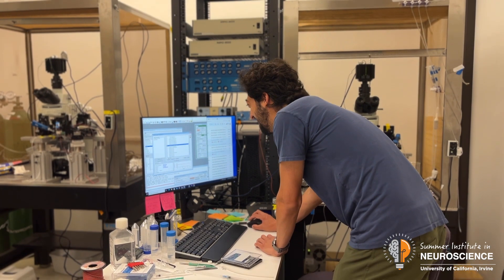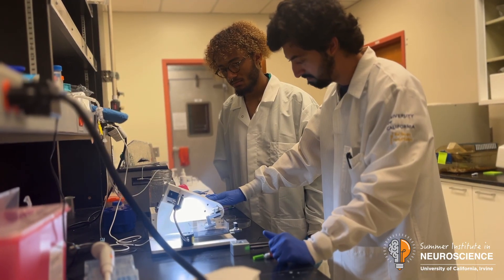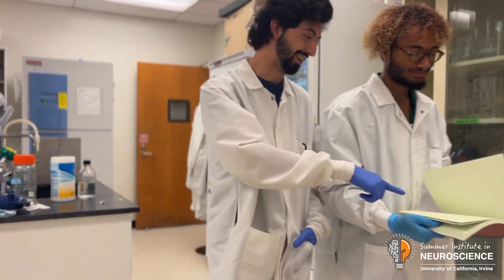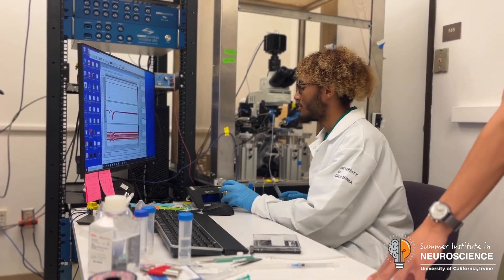We focus on a bunch of different proteins within the synapse — the connection between neurons — and Joey's project is an integral part of our understanding of those proteins in the synaptic club. It's awesome to have another set of hands, especially someone like Joey who is so skilled and picks up everything so quickly. It's also great for me personally to build my mentorship skills and work one-on-one with someone, which in a lab setting you don't usually get a lot of. So yeah, it's great for everybody involved.